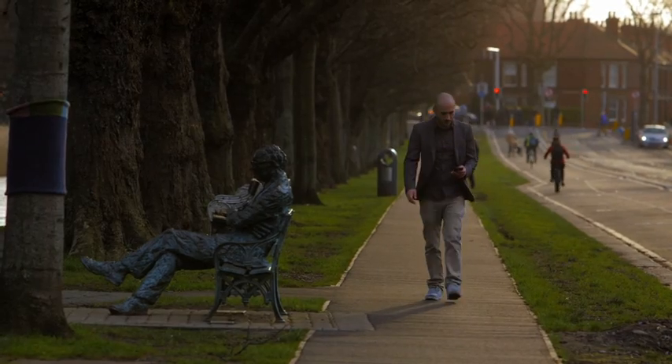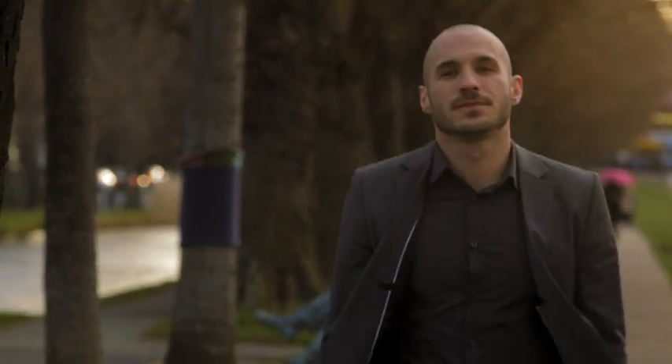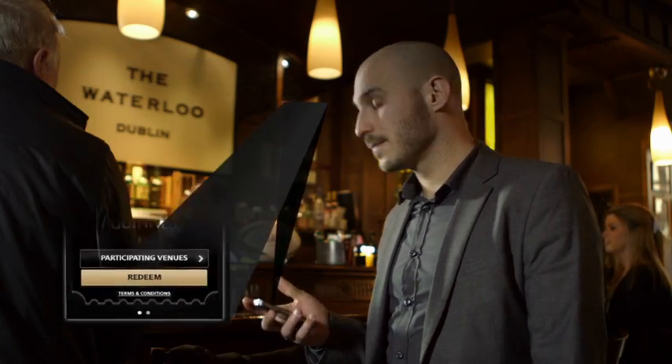Heading to the pub, why not redeem your welcome pint? You'll automatically receive a complimentary pint when you download the app. To redeem it, open your app, then tap to check-in and select your venue. We'll let you know your check-in is successful.